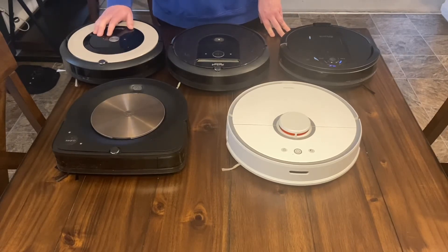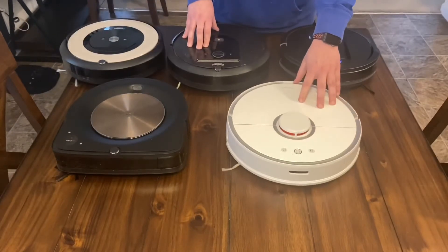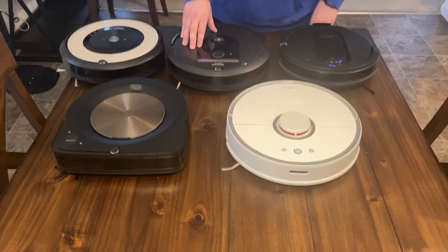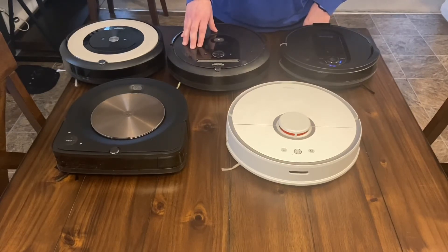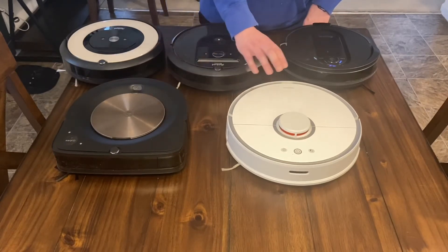The E5 is a good robot if you don't care about navigation — if you have a small apartment it would probably do an amazing job. But I want to be able to tell it to go clean the kitchen or the family room, add no-go lines, and this one cannot do that. So between the Roborock S5 and the i7, it really comes down to the self-emptying bin. At $799, the i7 Plus works amazingly and I highly recommend it even over their flagship model.